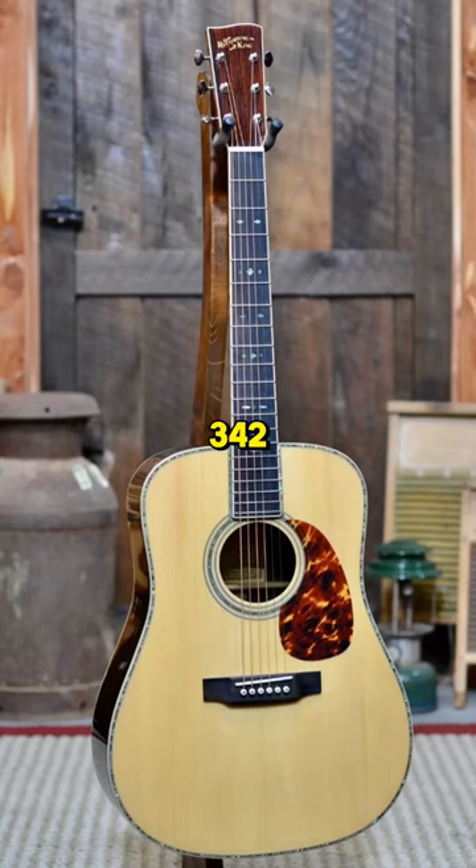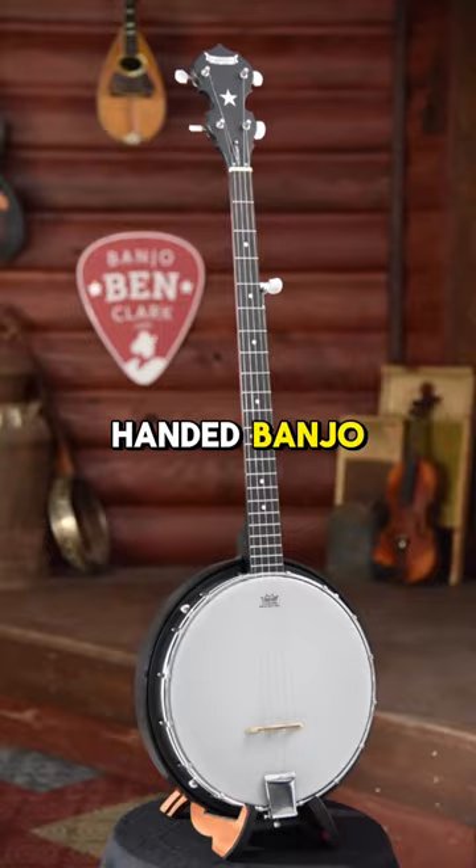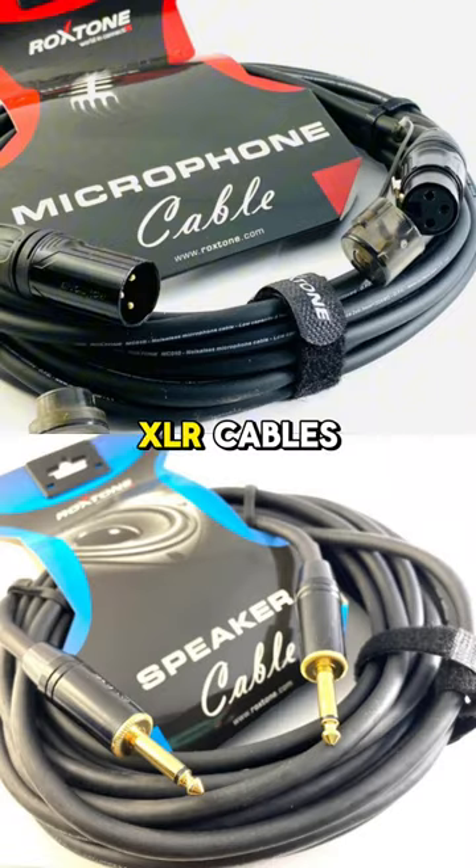We've got a B-Stock Recording King 342, awesome guitar. We've got ukuleles, we've got left-handed banjo, we've got mandolins, a lot of adapters, audio stuff including mics, wireless mics, XLR cables, quarter-inch cables.